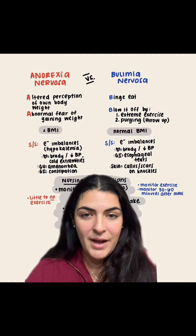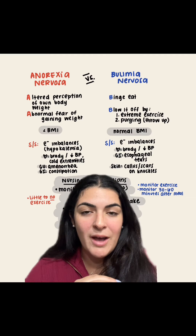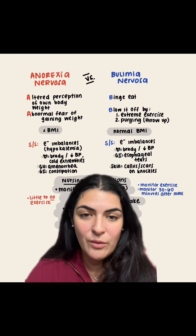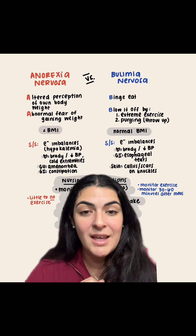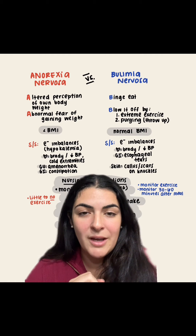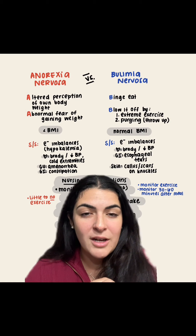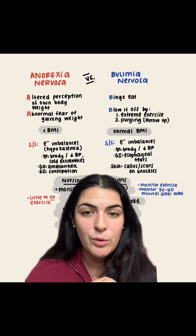Now let's dive into signs and symptoms for each. They both have electrolyte imbalances; however, specific questions talk about hypokalemia associated with anorexia — they have a below-average body weight, so they're going to be hypokalemic. In terms of cardiac, they're both going to have bradycardia and low blood pressure, which is hypotension.